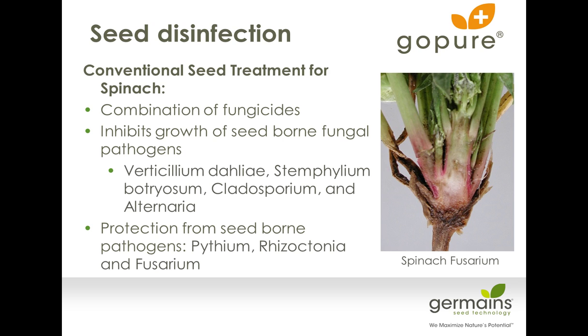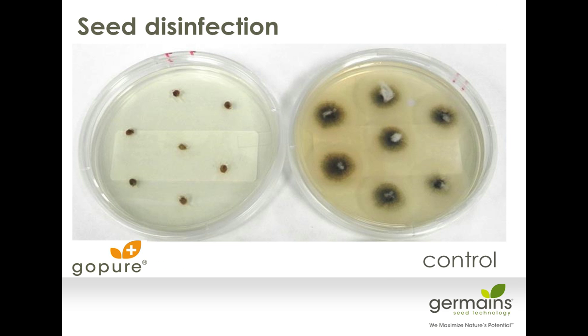One of the best advantages of GoPure is that it also protects the seed against soil pathogens such as Fusarium and Rhizoctonia. You can see on the plates here — raw seed on the right, the control versus GoPure disinfected seed — after 21 days of incubation, the level of efficacy of the GoPure treatment is clearly visible.